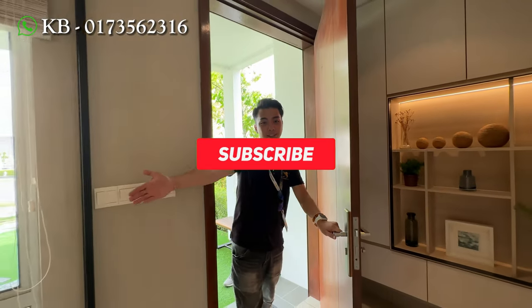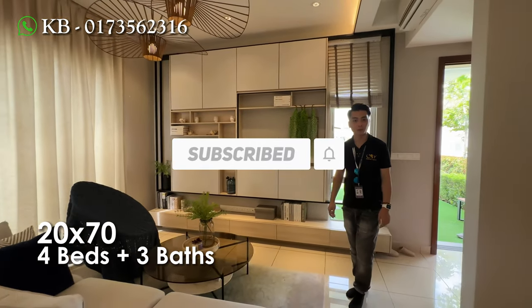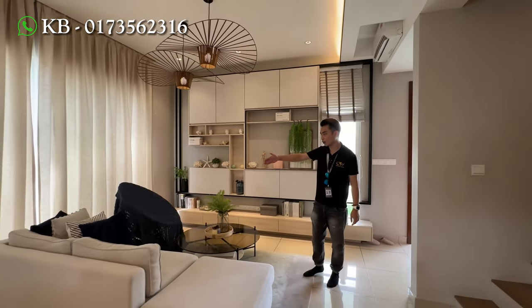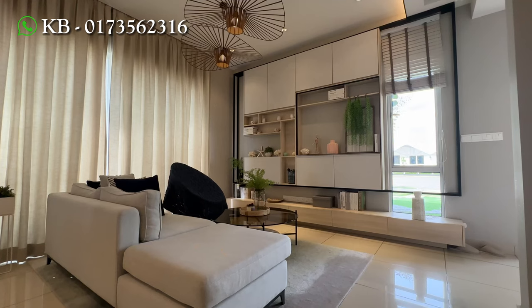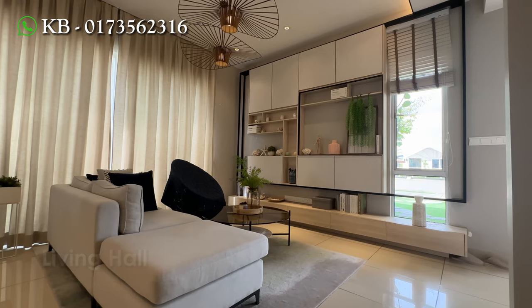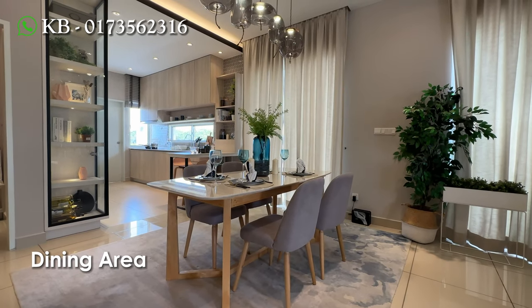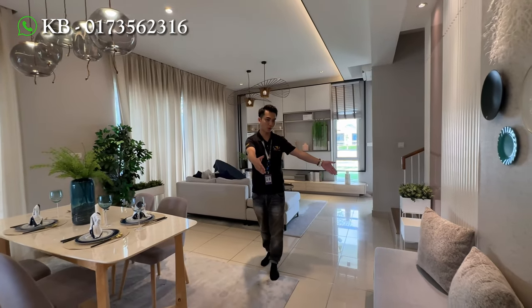So now have a look inside of the house. The house itself is 20 by 70 with four rooms and three bathrooms. This is your living hall space. You can see it's quite ample space and then you can put an L-shaped sofa and then your TV cabinet is over here. And then here will be your dining area. Of course at the side here you can still put a small sofa for your guests.